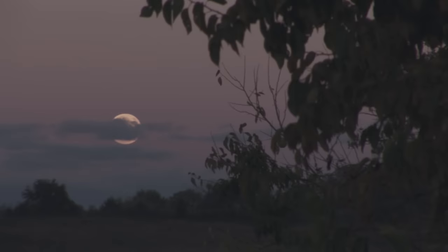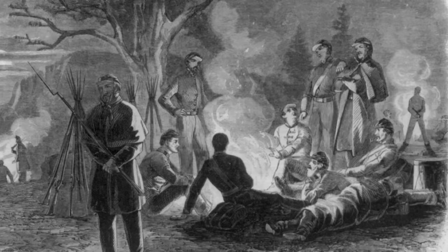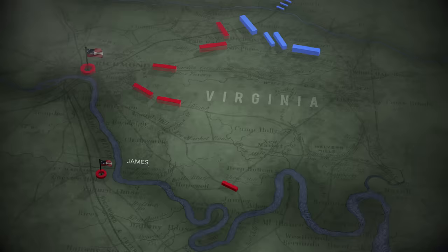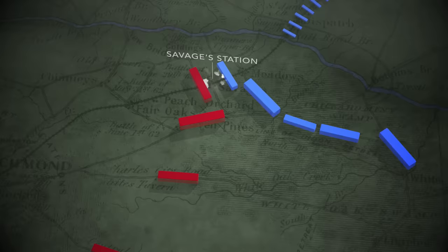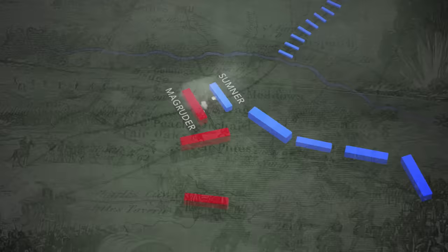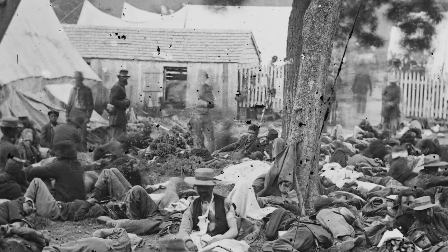That evening, McClellan convenes his Corps commanders and announces that the army will retreat to the James. The supply depot at Savage's Station is to be destroyed. Lee is slow to realize his foe is on the run. A sharp but indecisive battle erupts at Savage's Station between General Magruder's Confederate divisions and a strong Union rearguard. The Confederates deploy an innovative weapon — a railroad gun. McClellan is forced to abandon his sick and wounded at Savage's Station.